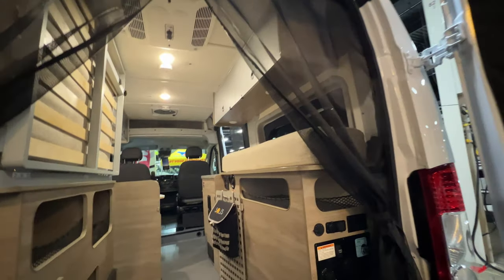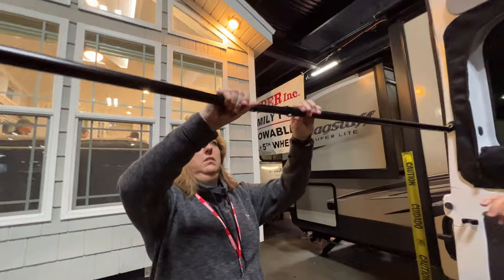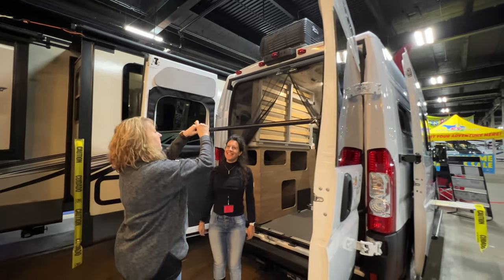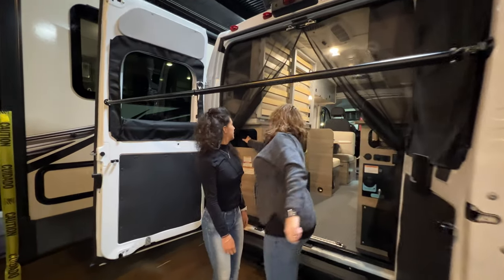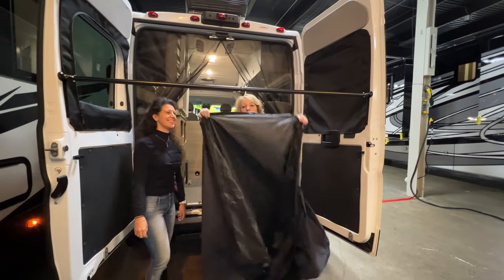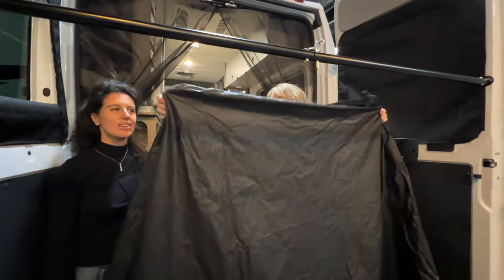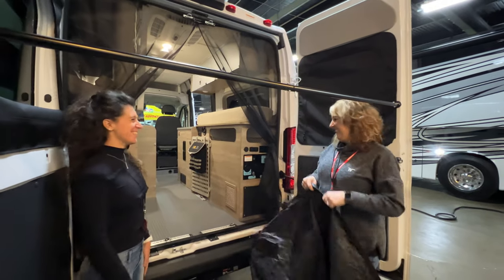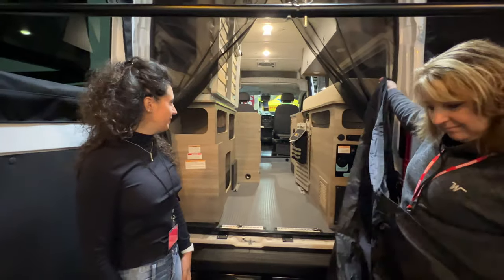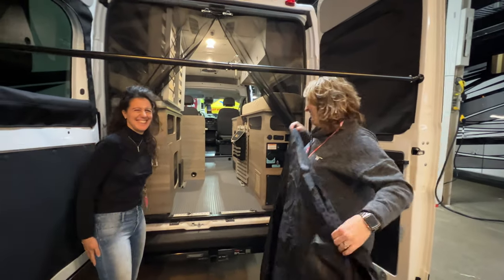There's a spinner attachment and you could actually take a shower out back — it velcros here but also has magnets that hold it up on top so it flows around you. For everyone saying Class Bs are too expensive, here's a $100,000 rig with tons of storage, room for your e-bikes, smaller than a standard parking spot, with a little bit of everything — including an outdoor shower.